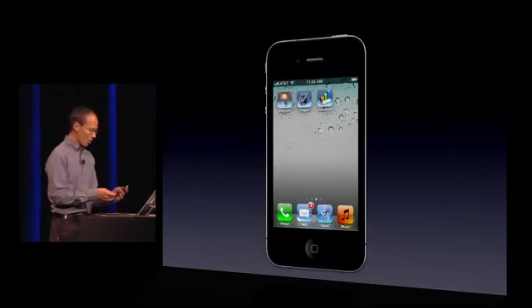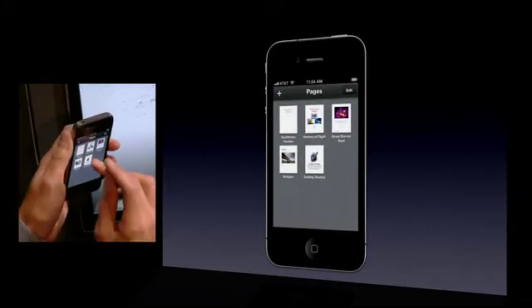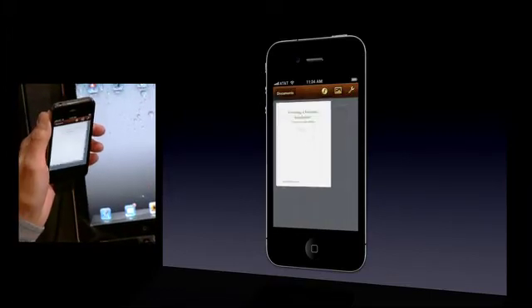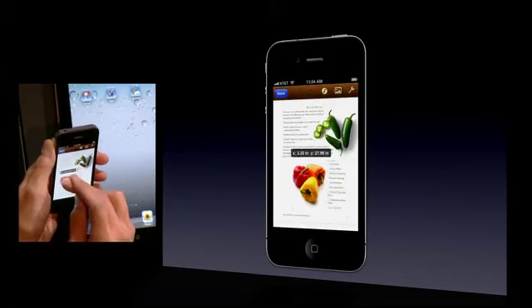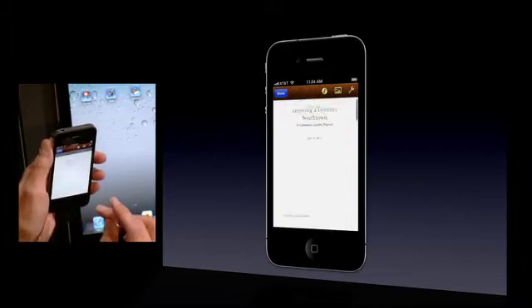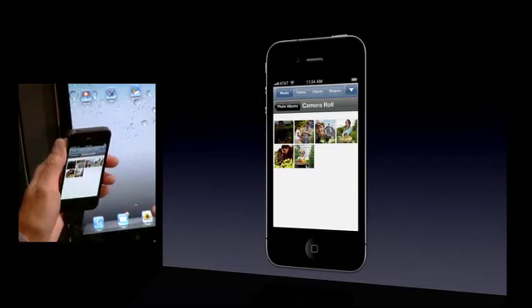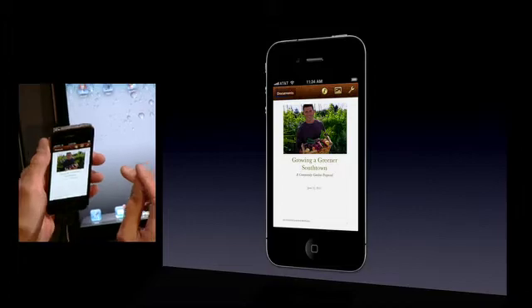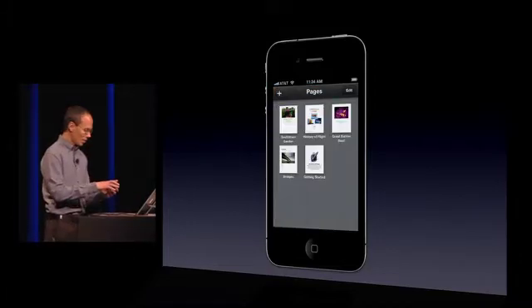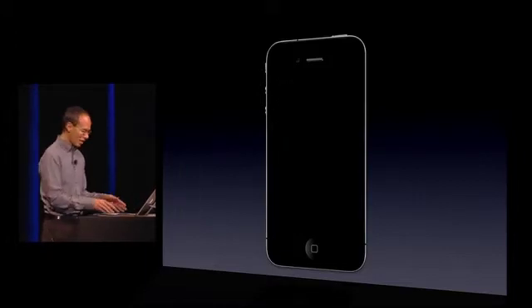All the iWork apps use iCloud, so let's take a look at Pages. Imagine you're out and you're inspired to make some changes to a document you've been working on. So I'm going to move this graphic over here. Maybe I just took a photograph that I think would be great to spruce up my cover page, so I'll go to my camera roll, insert my graphic, use alignment guides to place it, and I'm done. I stick the phone in my pocket and in the background, iCloud is grabbing all those changes and then immediately pushing them back down to my iPad.